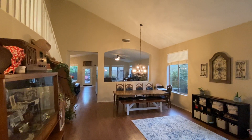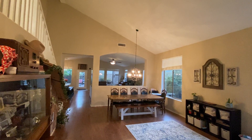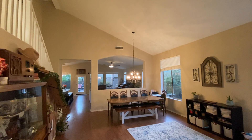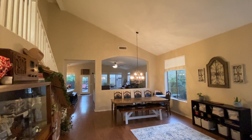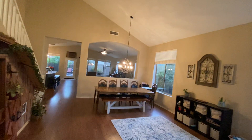Hey everyone, this is Jason Bax, eXp Realty CBOC team. We are up in Mountain Gate North today. It's zip code 85024, northwest of Cave Creek and Deer Valley Road. We'll take you through.